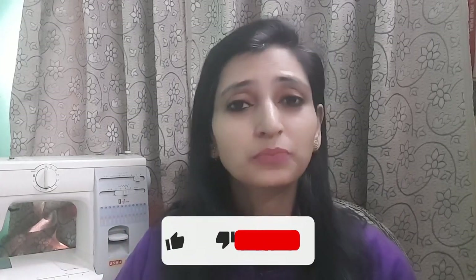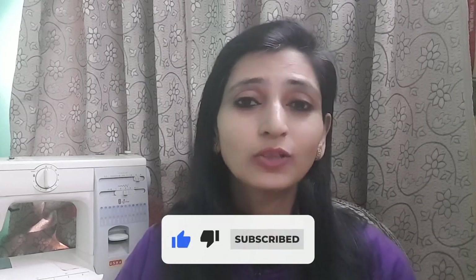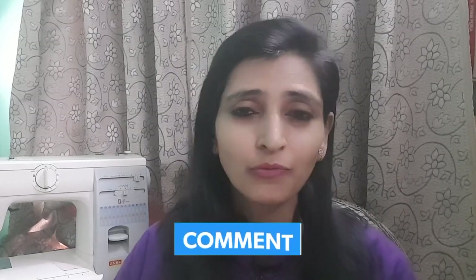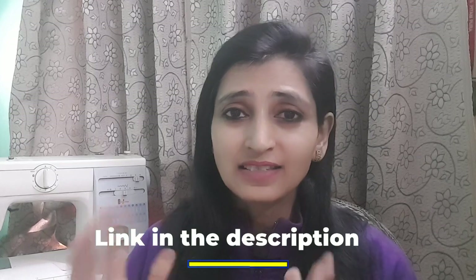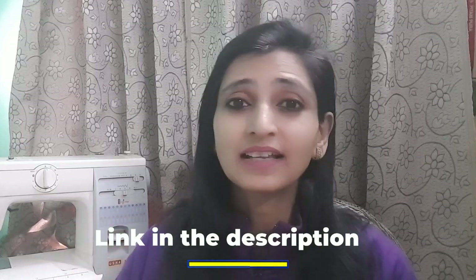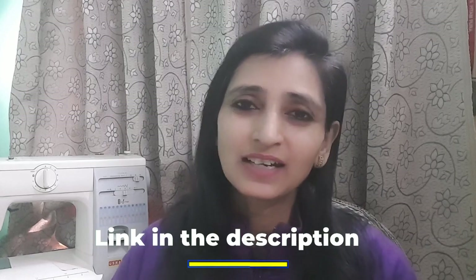Thank you so much for watching, subscribing, liking, and sharing the video with all those people who want to overcome their fear of sewing machines and want to earn money with sewing. If you want to attend a Hindi or English webinar on how to earn with your hobby or sewing, you may register on the link below and you may get selected for the next webinar. Thank you so much, see you in the next video, take care, God bless you.